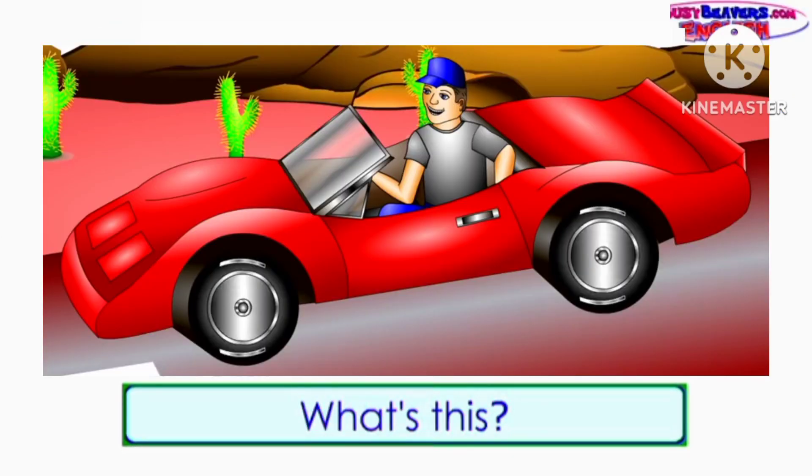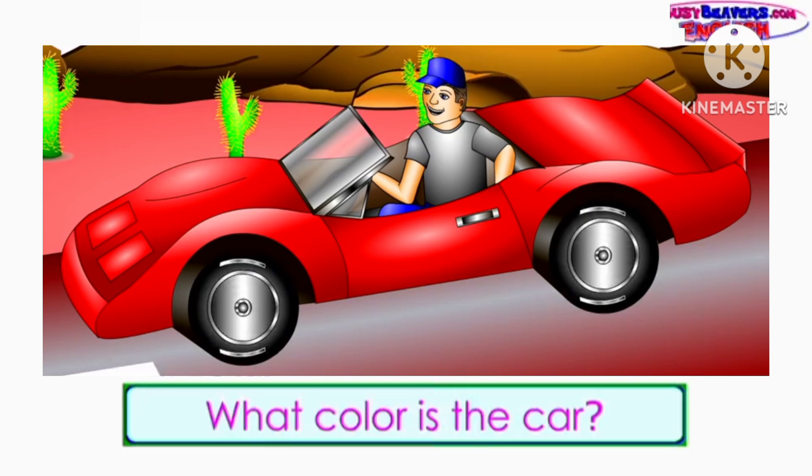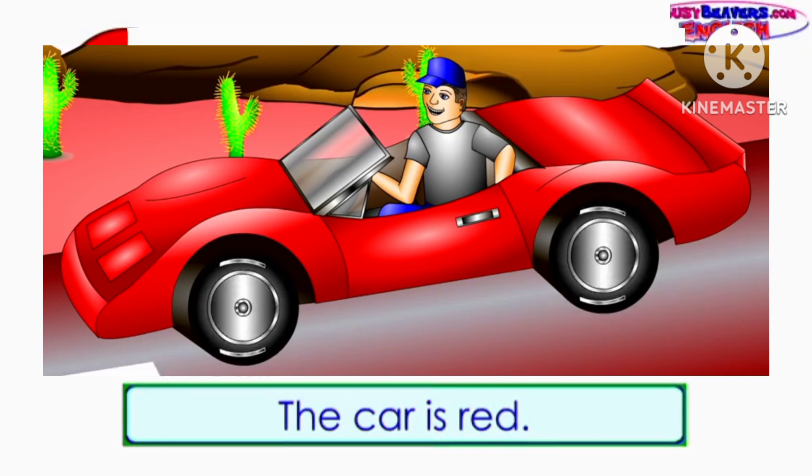What's this? It's a car. What color is the car? The car is red.